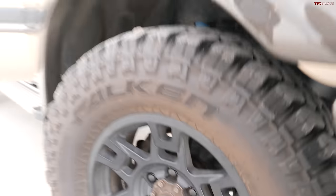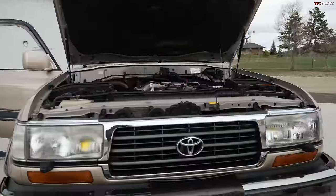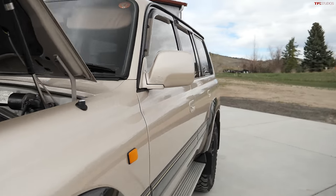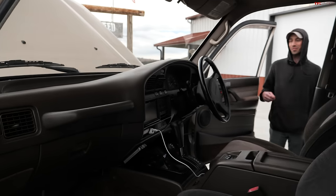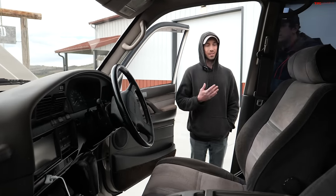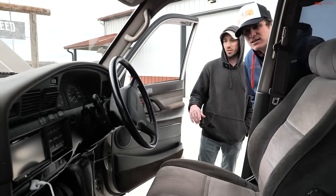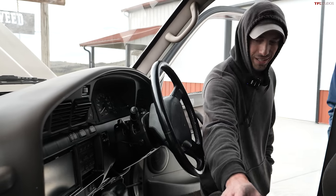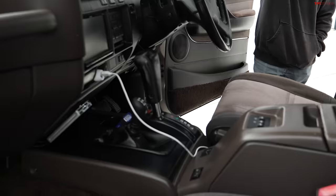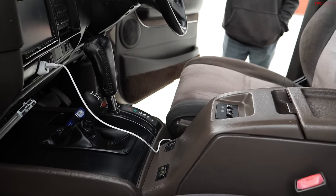Let's go to the passenger side and Logan can talk us through some of the stuff on the inside. First thing I noticed — obviously the right-hand drive. Does that take some getting used to here in the States? If you drive a lot of cars, if you're a car guy, it doesn't take long. The hardest thing for me to overcome was the blinkers being on the right side and the shifter on the left, and of course the mirrors — you start to look to your right when there's nothing there.